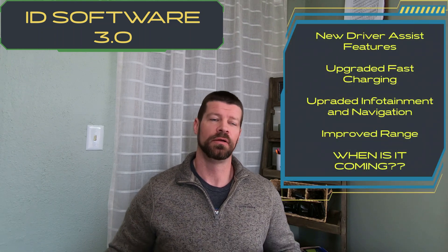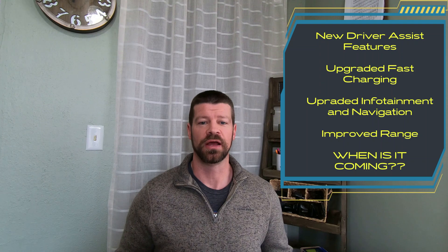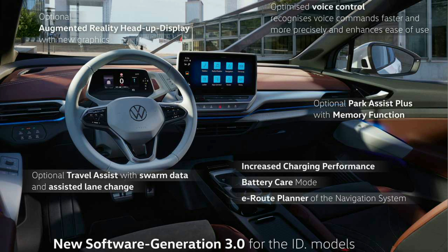Welcome to OSR Garage. Today we are going to talk about the ID software 3.0 — it's finally here, well almost here. Volkswagen announced on Tuesday that they are releasing this 3.0 software update. They've said this several times going back to last year, but now there's reason to believe it's actually coming fairly soon, as we just got the app update from CarNet to what is now called My VW, which suggests they are starting the updating process.